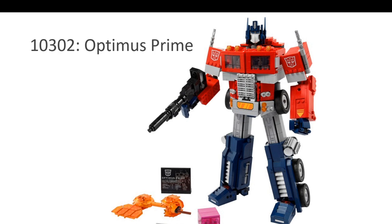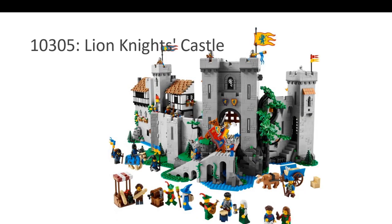The final nominee in this category is the Lion Knight's Castle, the grand set from this category. Very expensive — over $500 in Canada — and this is the 90th anniversary special. But there's a lot going for it: so many minifigures, and a unique tribute to nostalgia. So if you are a Castle fan, you would love this set.